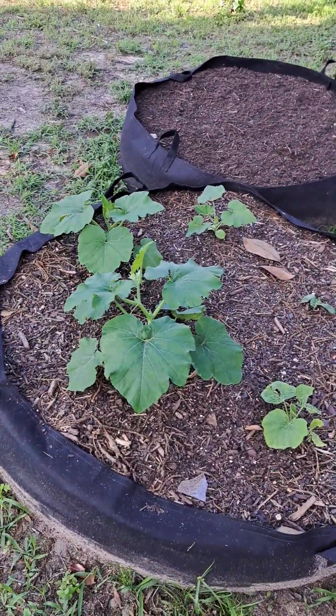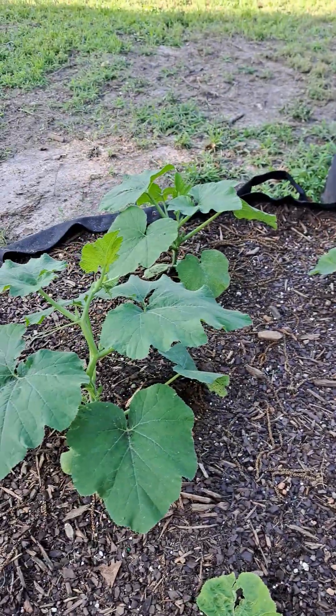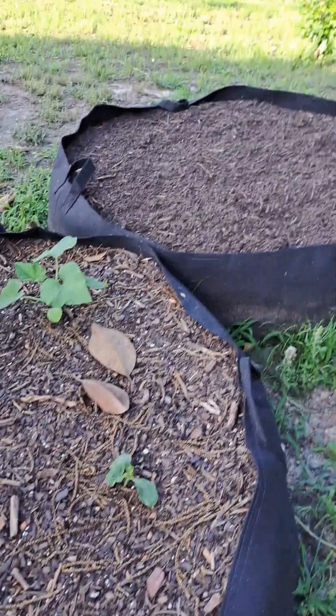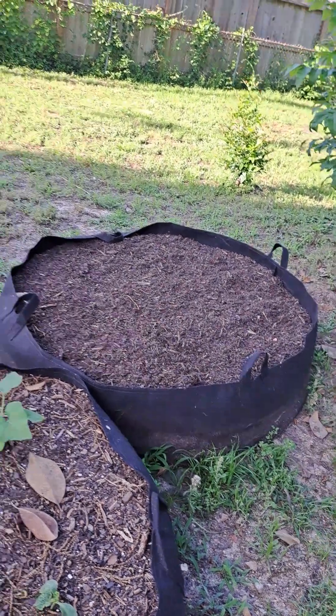And we have pumpkins. These two are not doing as good; these obviously took off. We're going to do some more pumpkins there, or maybe watermelons — not sure yet.